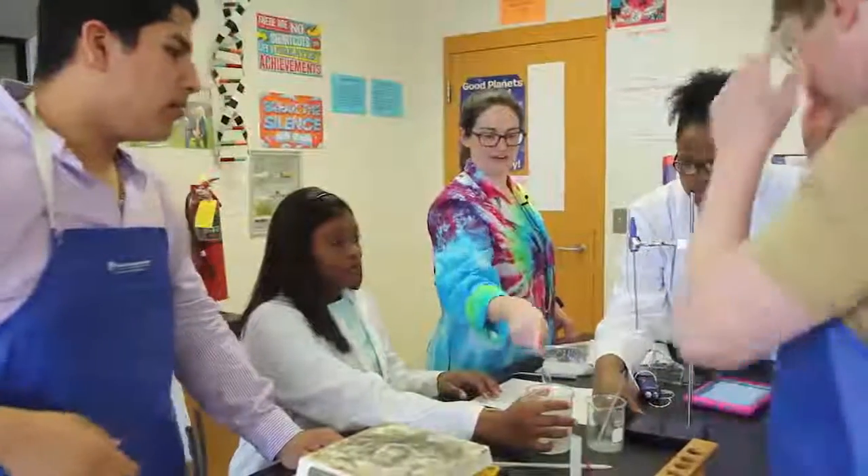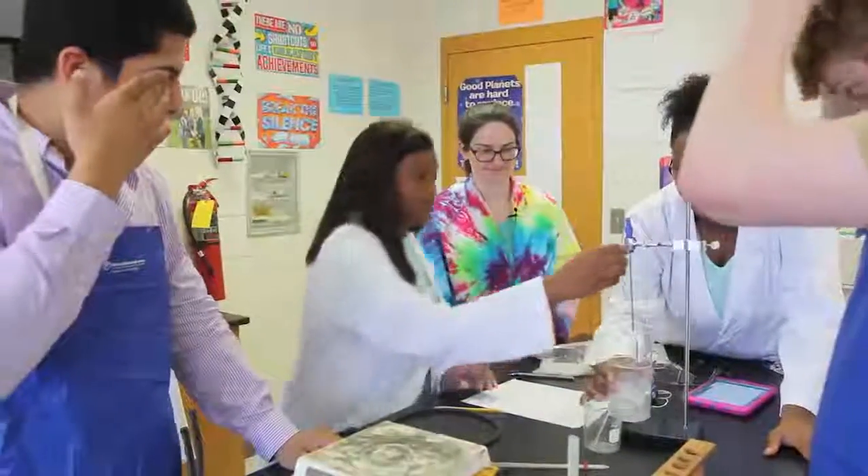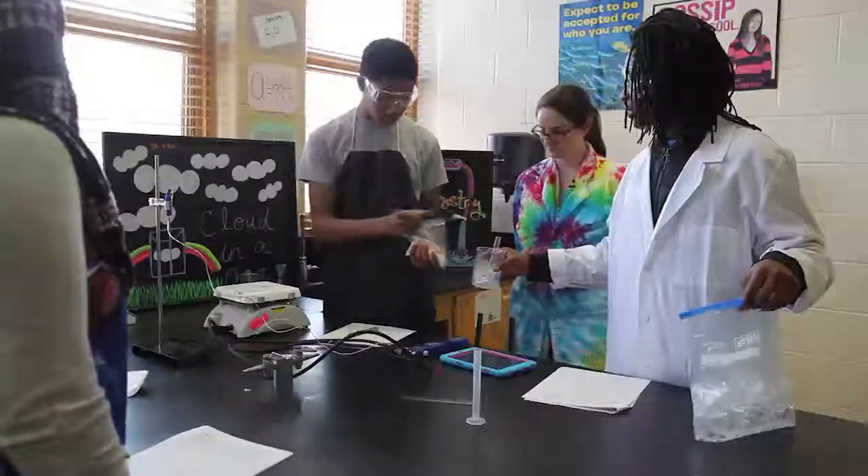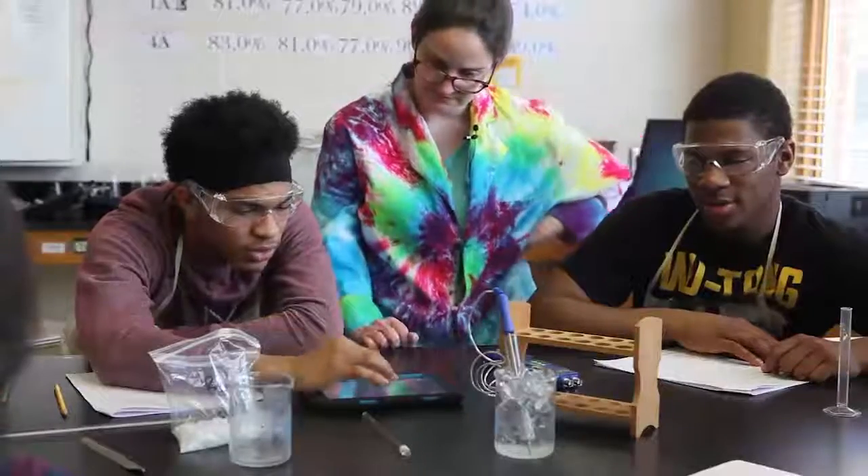Take your temperature probe and put it in your water. It's one thing to learn new information at the board and kind of memorize it, but it's another thing to experience it in a hands-on activity.